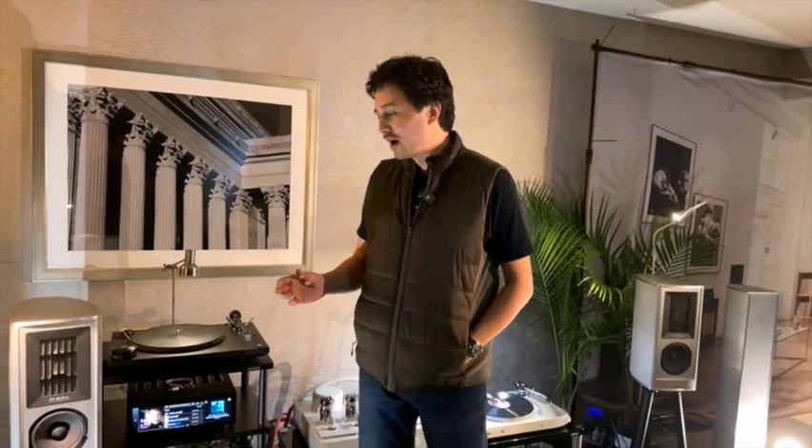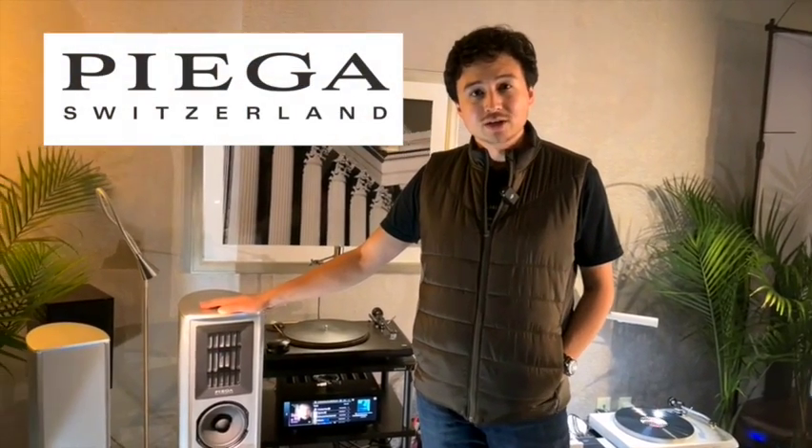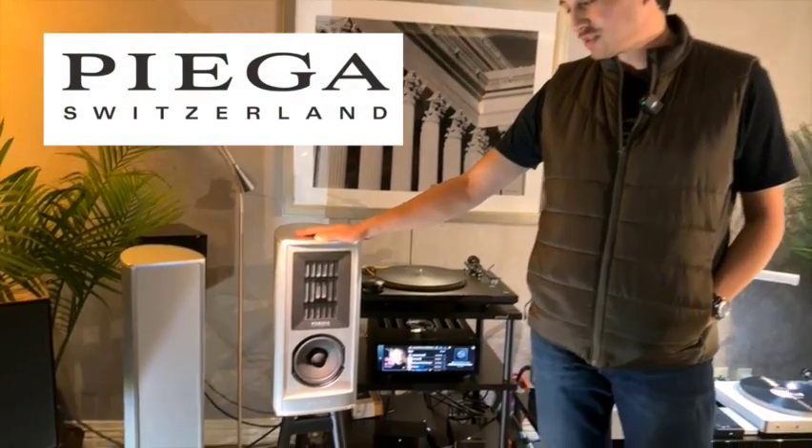This is John Durda with MoFi Distribution. We're at Capitol Audio Fest. We have a lot of cool debuts in this room. What we're focusing on for loudspeakers is PIEGA loudspeakers from Switzerland. These are the brand new Coax 411s.